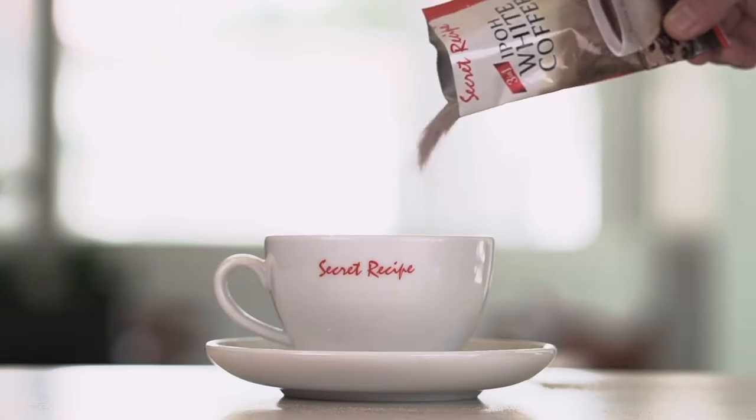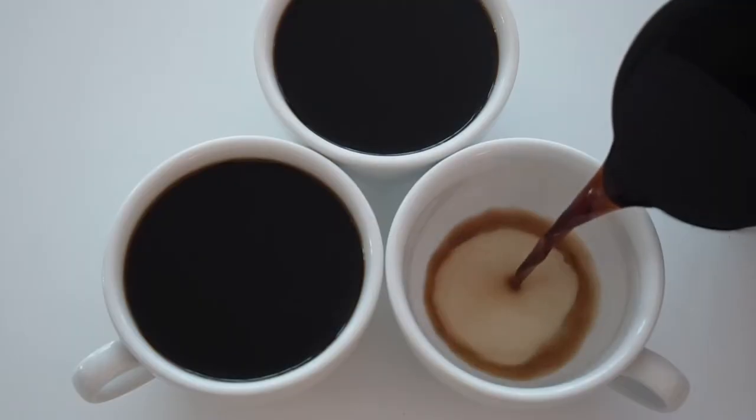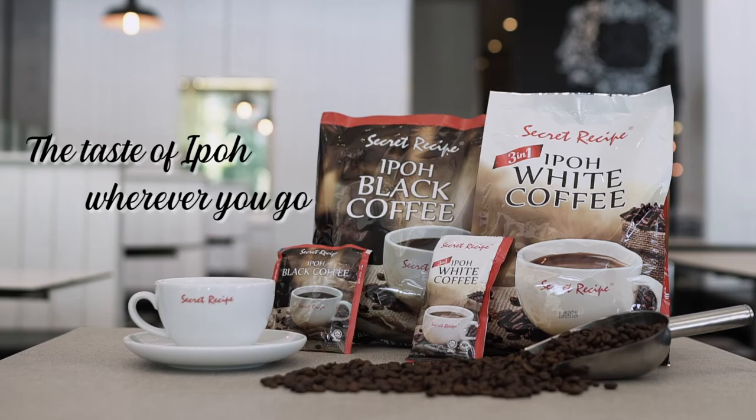Packed inside an airtight bag to seal and enhance its fragrant aroma for a rich, delicious cup of coffee, all within one single pour. Secret Recipe Ipoh Coffee — the taste of Ipoh wherever you go.